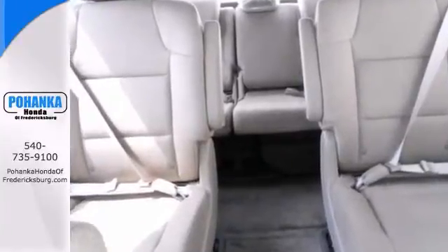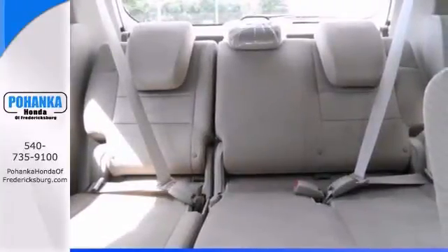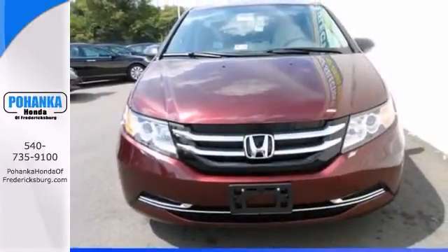Features include a backup camera, steering wheel controls, and a CD player. It also has power windows, locks and mirrors, and tinted glass.